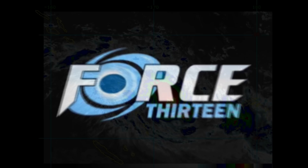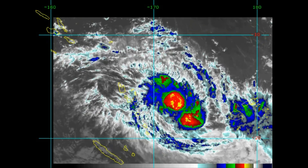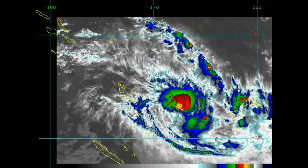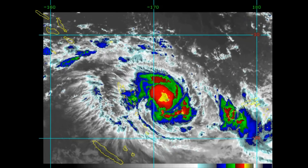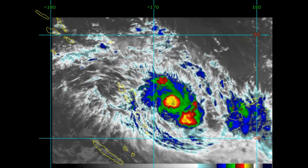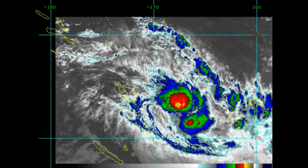Welcome to another update from the Force 13 YouTube channel. This is the life of Tropical Cyclone Kenny, which is now a category two system. The Joint Typhoon Warning Center has it located around 248 nautical miles east of Port Vila, tracking east-southeast at 13 knots over the last six hours.